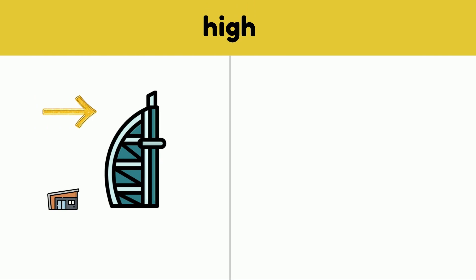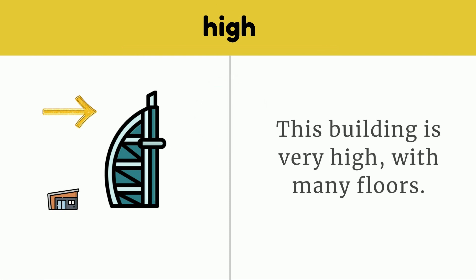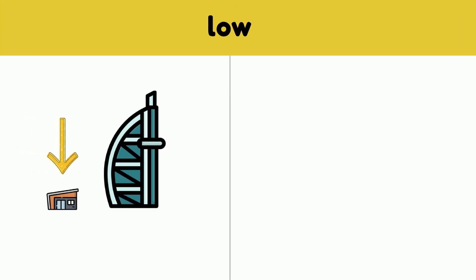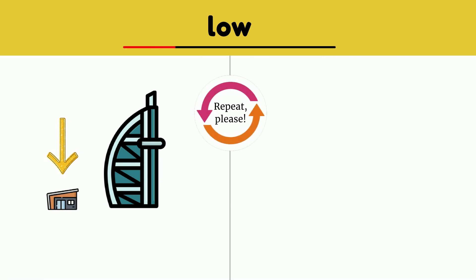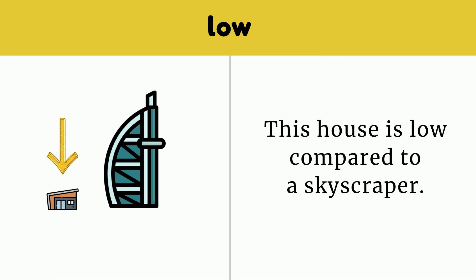High. This building is very high, with many floors. High. Low. This house is low compared to a skyscraper. Low.